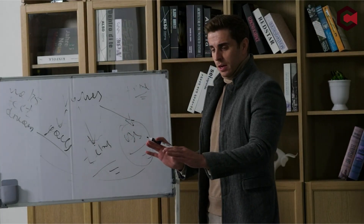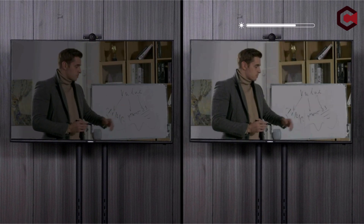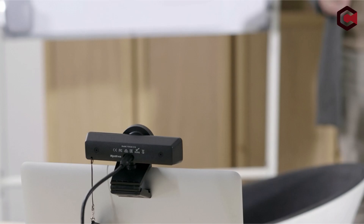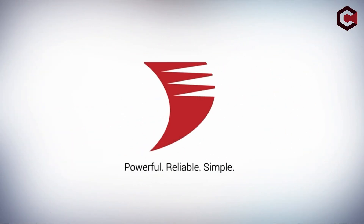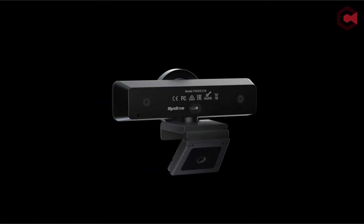Pros of the WyreStorm 4K Webcam with AI Tracking: Noise Cancelling Stereo Microphones, AI Backlight Compensation, Low Light Compensation, and Wide Dynamic Range (WDR) for a clear image in any light. Cons: Digital zoom can distort the image, and it has a wider housing than many webcams.